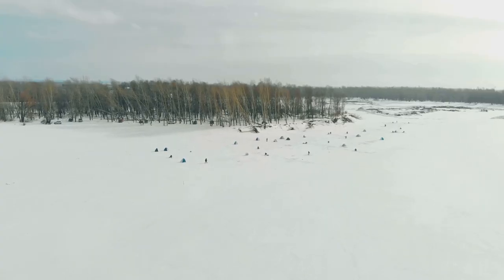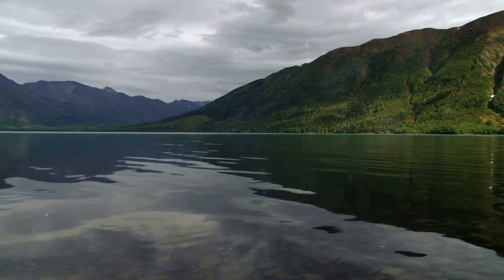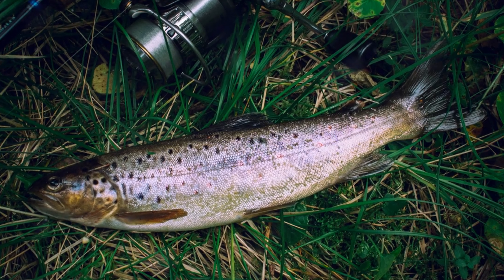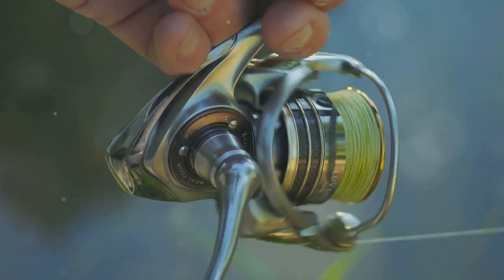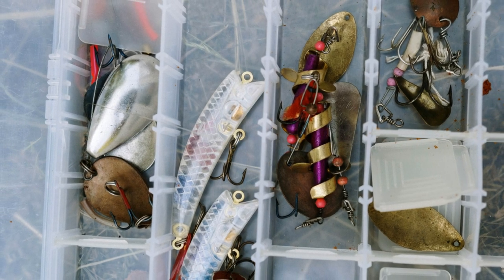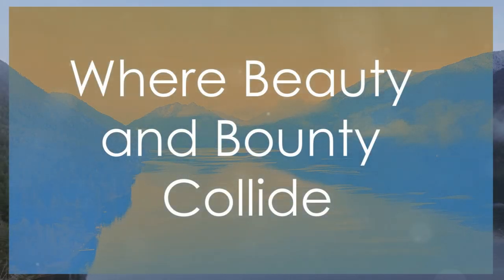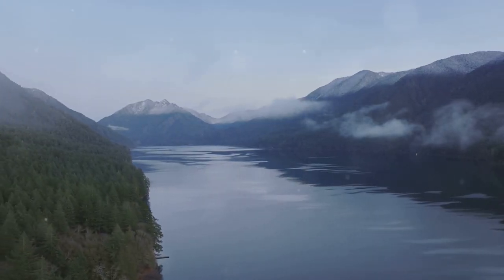Our next stop is Harding Lake, a family-friendly fishing destination near Fairbanks offering excellent fishing, stunning scenery, and convenient amenities. Rainbow trout and Arctic grayling provide plenty of action for anglers of all ages. Rainbow trout congregate in shallower areas near weed beds and inlets — spinners, spoons, and fly fishing with streamers work well. Arctic grayling prefer cooler, deeper waters; trolling with small spoons or spinners is effective. Harding Lake is easily accessible by car with a well-maintained boat launch and campgrounds.